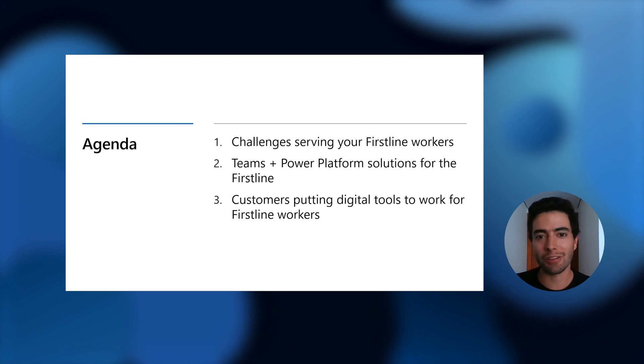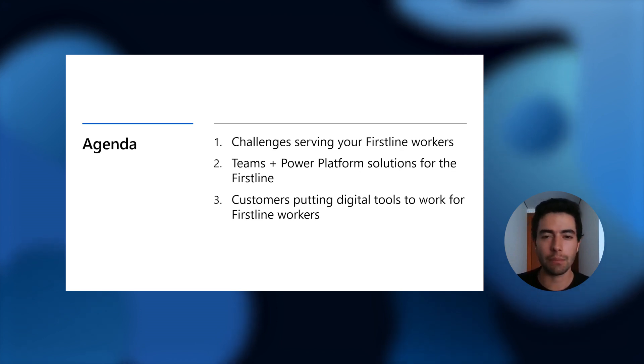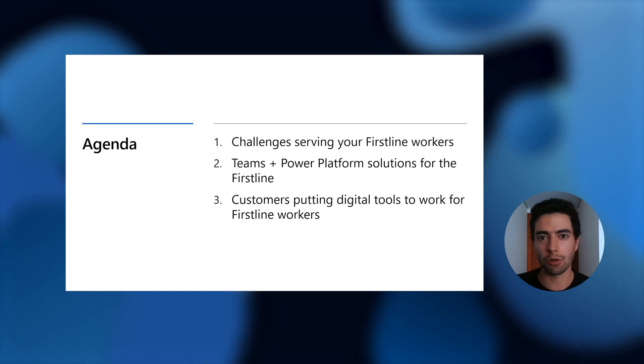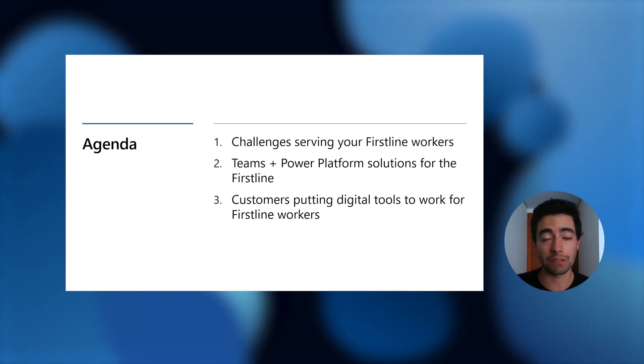Hi, everyone. My name is Daniel. I'm also a Product Marketing Manager in Microsoft 365, focused on first-line workers, and I'm happy to be here today. We're going to walk through three things: first, we're going to talk about the challenges serving your first-line workers and defining this part of the workforce. Then I'm going to turn it over to Addy, who's going to walk through Teams and Power Platform low-code solutions, and then how customers are using these solutions today.